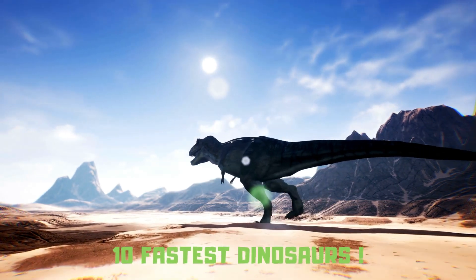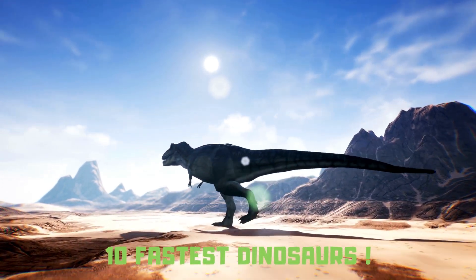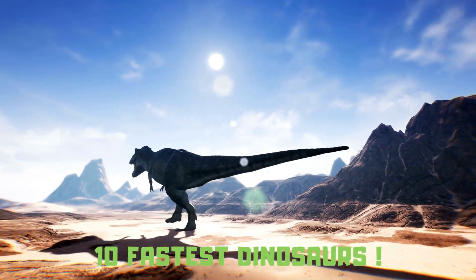Curious about the fastest-running dinosaurs? Well, buckle up and get ready for a wild ride as we count down the top 10 fastest dinosaurs.